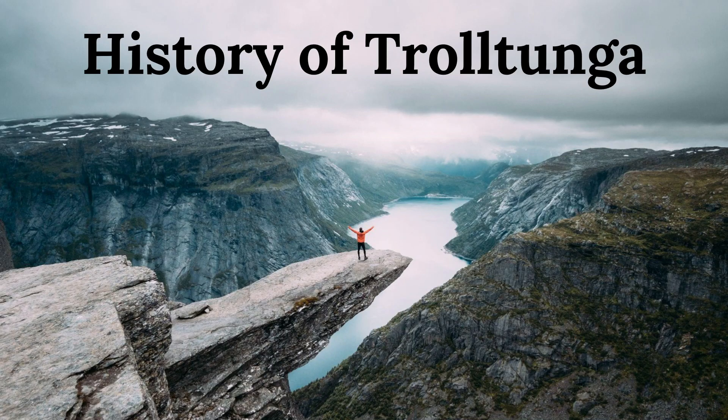Trolltunga, which means troll's tongue in Norwegian, is a scenic cliff formation located in southwestern Norway. The rock formation juts out horizontally over a steep drop, providing a spectacular view of the surrounding mountains and Lake Ringedalsvatnet below.